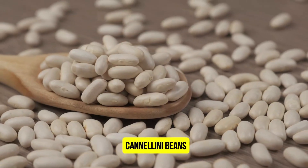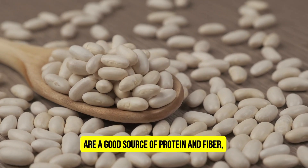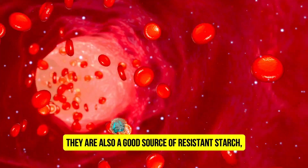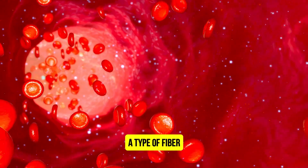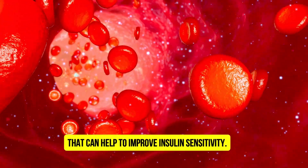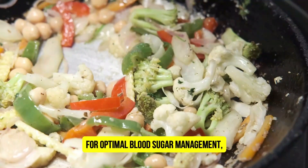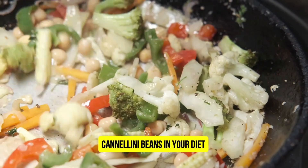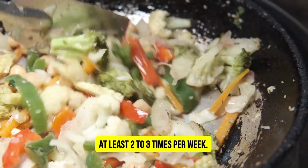Cannellini beans are a good source of protein and fiber, which can both help to lower blood sugar levels. They are also a good source of resistant starch, a type of fiber that can help to improve insulin sensitivity. For optimal blood sugar management, it is recommended to include cannellini beans in your diet at least 2 to 3 times per week.